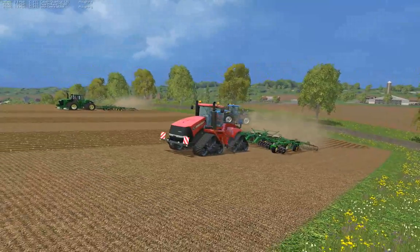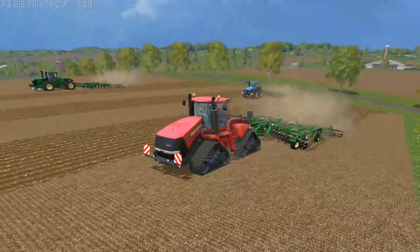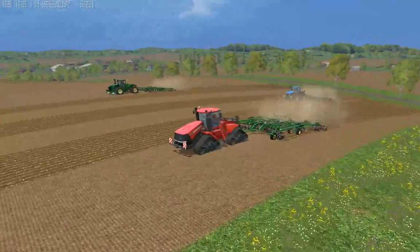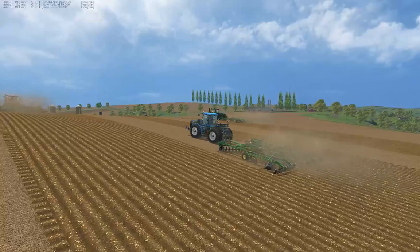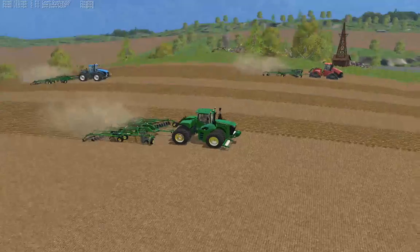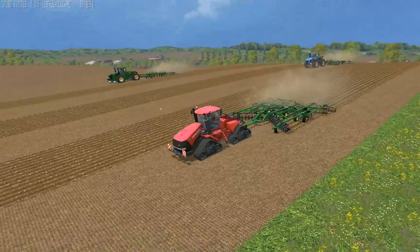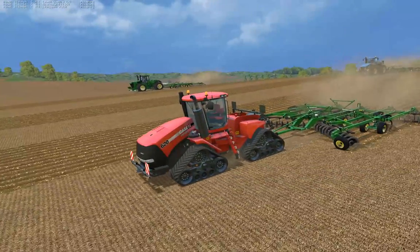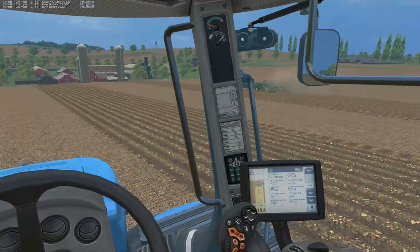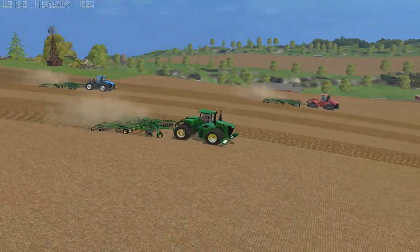Quad Track's first out of the gate, still maintaining that lead over the Deere. New Holland finally puts its implement back on the ground. Engine's screaming on the John Deere trying to keep up with the Case. I'm surprised at how well that New Holland is doing — keeping up pretty well.